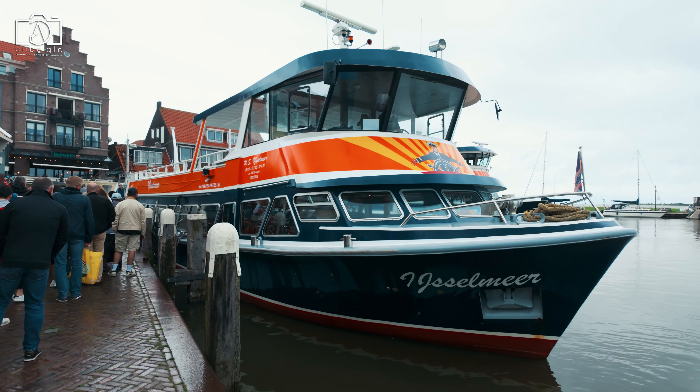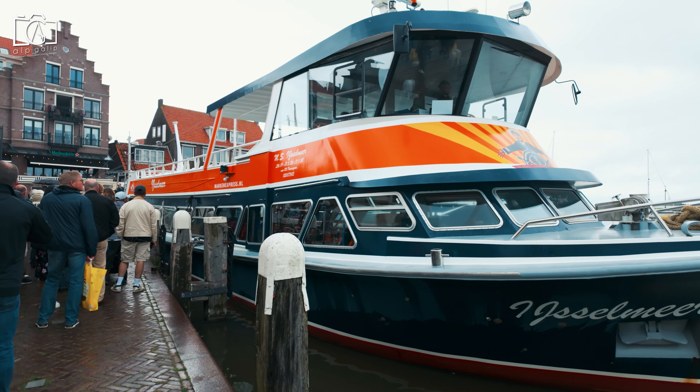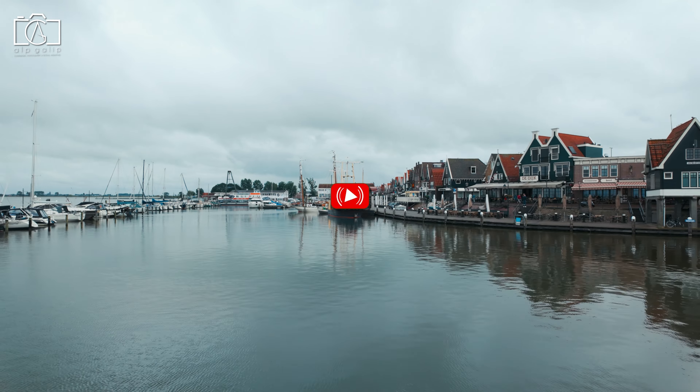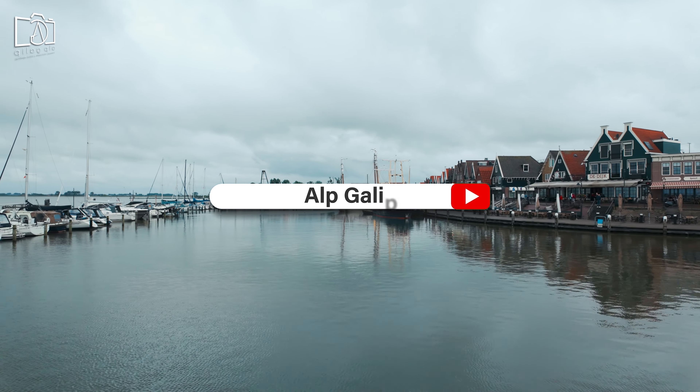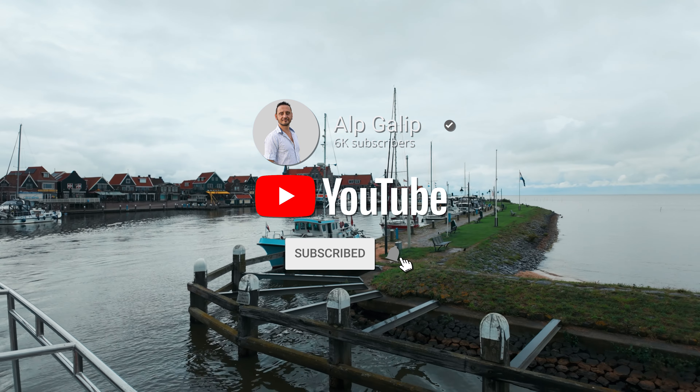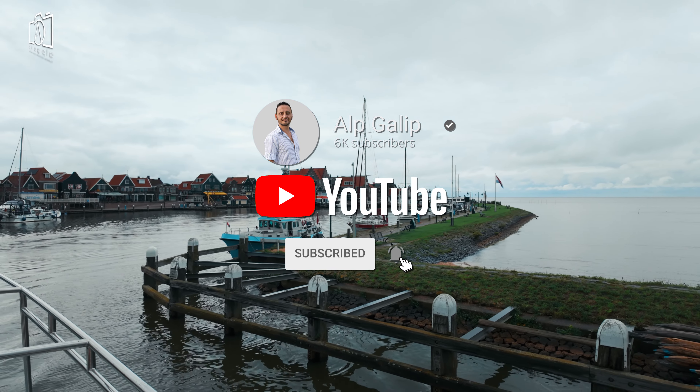Thank you for joining us on this Volendam travel guide through the beautiful Volendam, Netherlands. If you found this guide helpful and want to see more things to do in Volendam, Netherlands, don't forget to like, comment, and share this video. Make sure to subscribe to my channel for more travel guides and adventures.